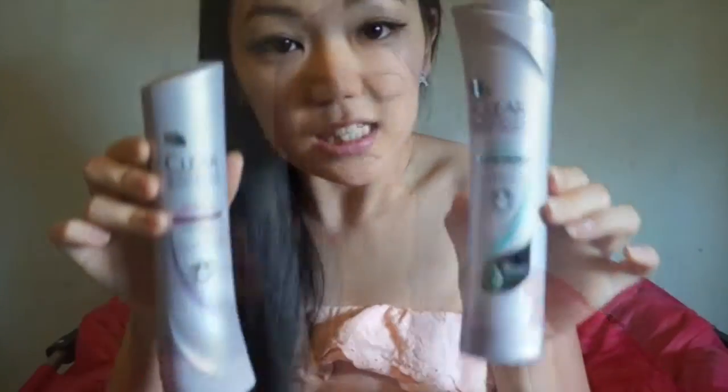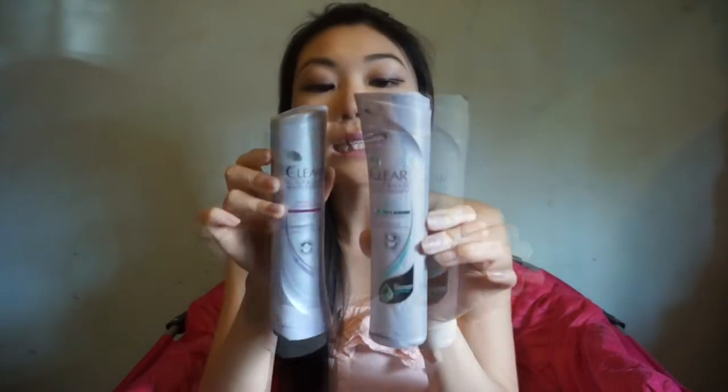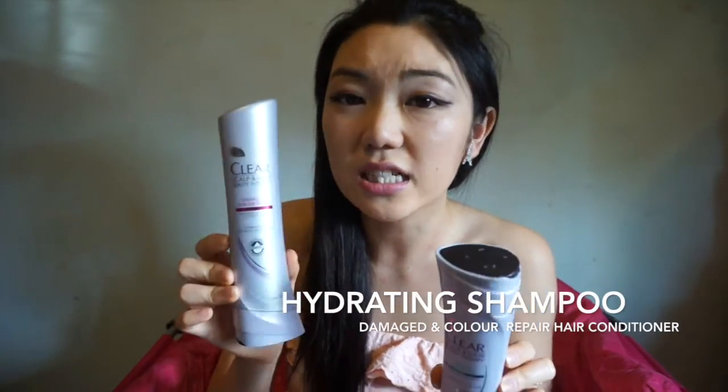So first off, the product is a hair product — Shampoo and Conditioner. That's correct: Shampoo and Conditioner. Clear Sculpt and Hair Beauty Therapy, promoted by Miranda Co. The Hydrating Shampoo and the Damage and Color Repair Conditioner. I matched these two up which totally fits my hair perfectly.